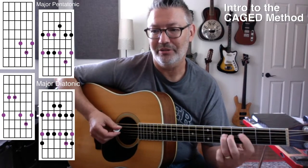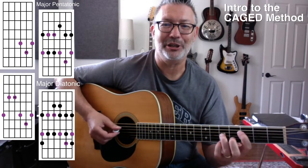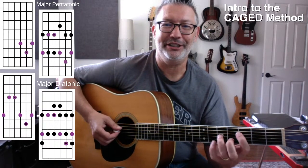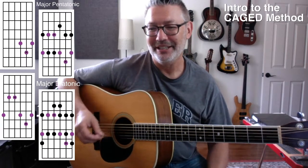So here's the major scale. If I play root to root, that's an F major scale right there. But if I take the seventh — 1, 2, 3, 4, 5, 6, 7 — and flat it down a step, I get a mixolydian scale. And so that works much better over an F7 in this case. Okay, this is rated G — for guitar players.